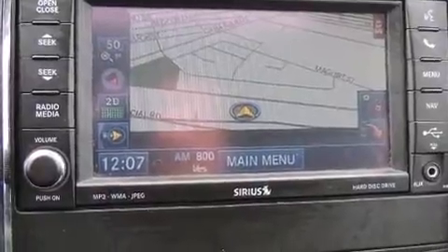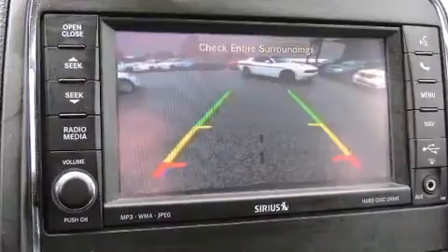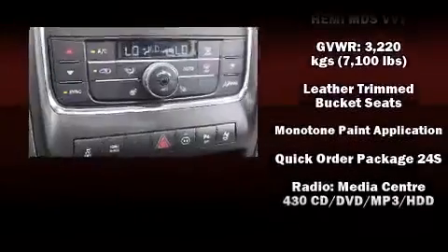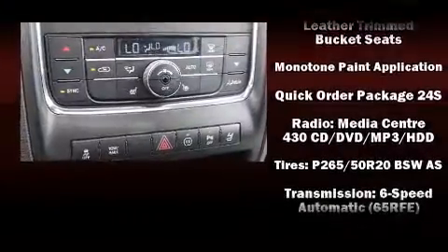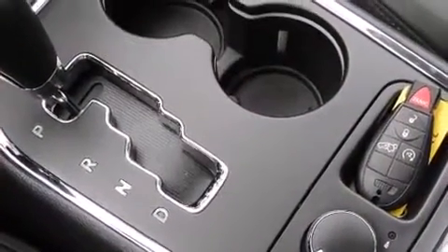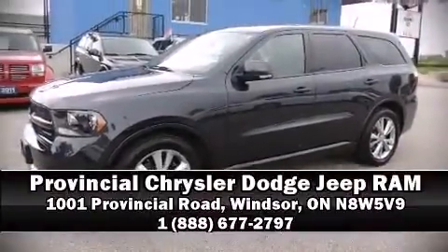Dodge also prioritized safety and security with features such as dual front impact airbags with occupant sensing airbag, front side impact airbags, and four-wheel disc brakes with ABS. This vehicle has achieved certified pre-owned status by passing Dodge's rigorous certification process. Please don't hesitate to give us a call.